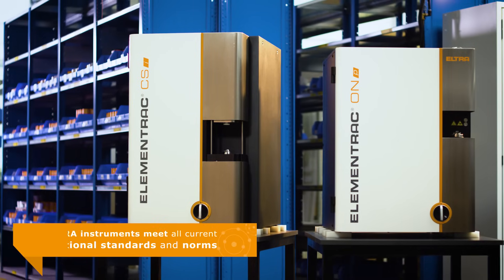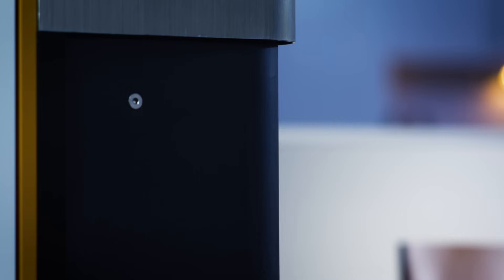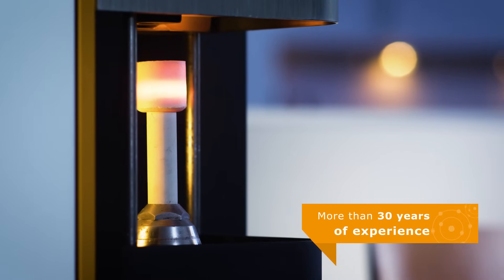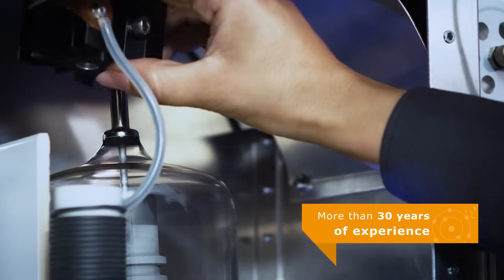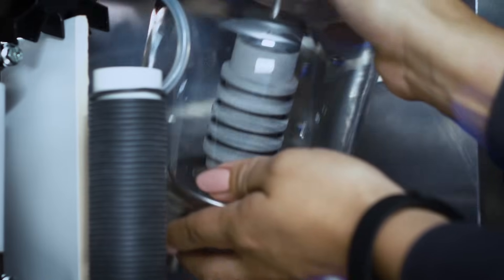Eltra analyzers meet the requirements of all international norms and standards. Decades of experience, use of proven technologies, and the continued drive for innovations are reflected in each of our products.